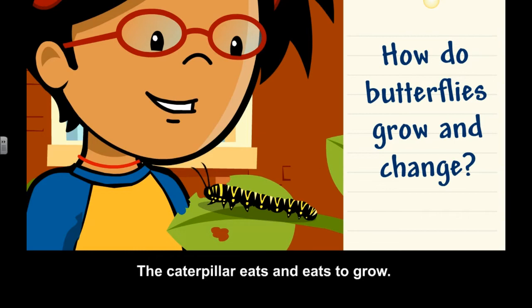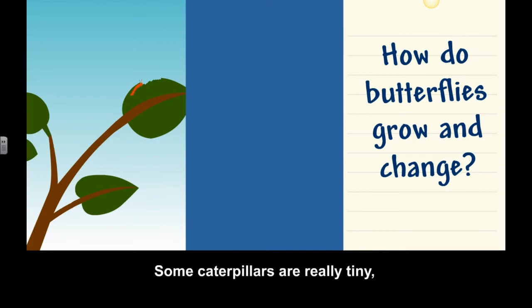It even sheds its skin as it gets bigger. Some caterpillars are really tiny, but others are really big.